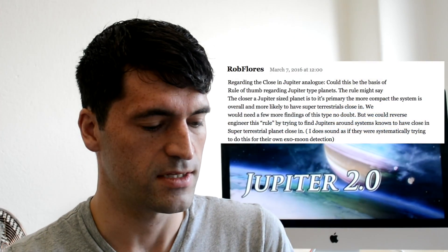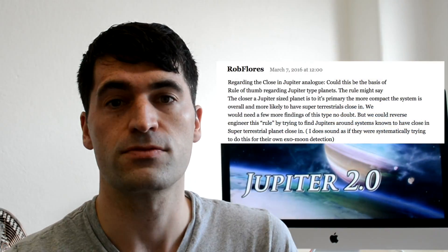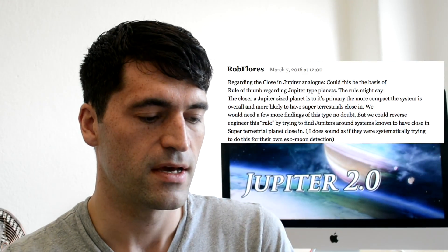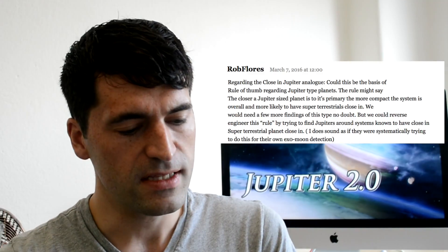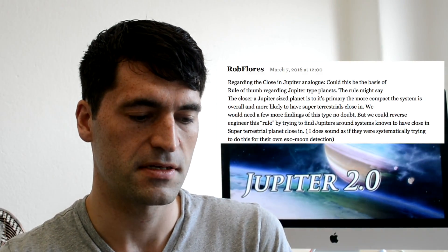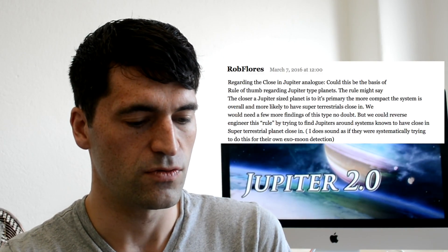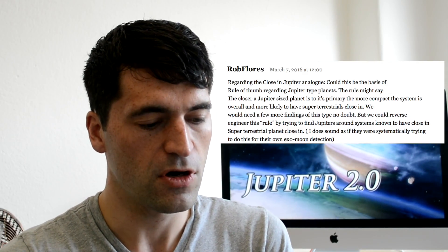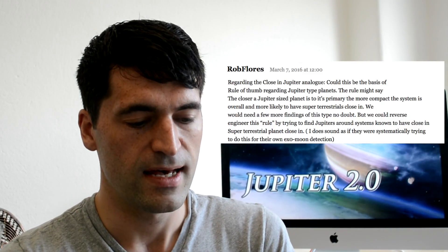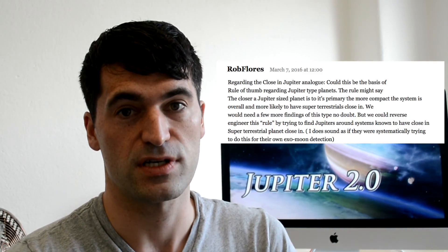Justin's second question is also similar to what Rob Flores wrote on Centauri Dreams. He wrote: regarding the close-in Jupiter analogue, could this be the basis of a rule of thumb regarding Jupiter-type systems? The rule might say the closer a Jupiter-sized planet is to its primary, the more compact the system is overall and the more likely it is to have super-terrestrials close in. That's a great question, and I would love to know the answer as well, but unfortunately with the sample size we have, we just don't know yet.